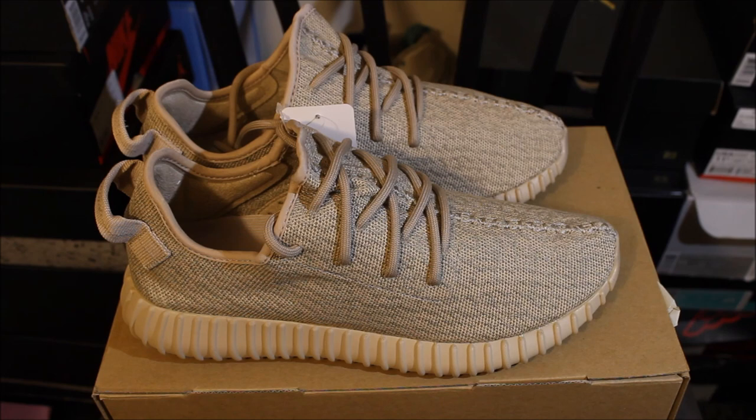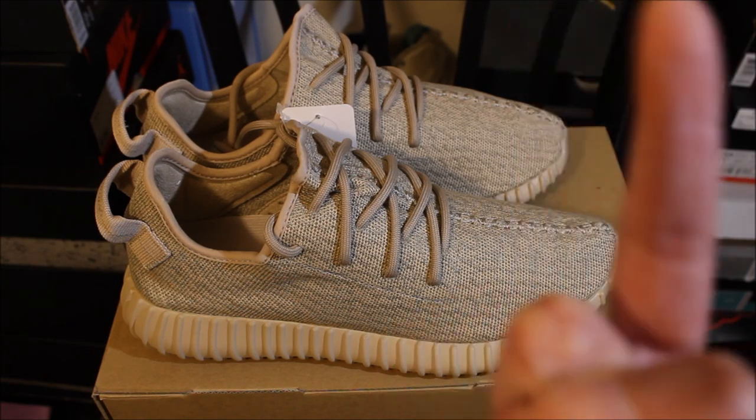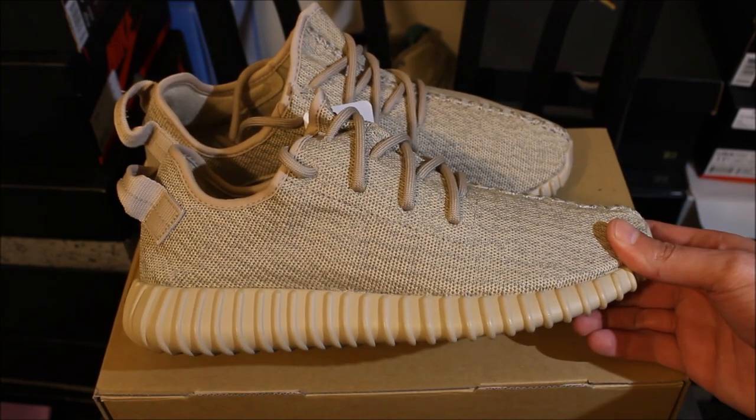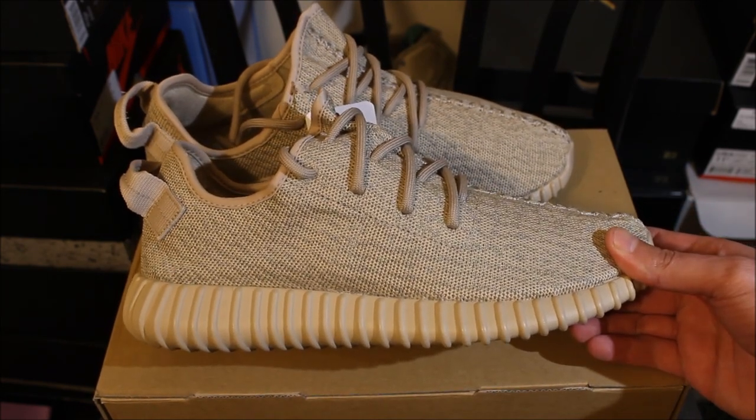Also take advantage of the giveaway — you're gonna see that right up here, it's gonna pop up, you can just click on it and go straight to the giveaway. Today we got the Oxford Tan Yeezy Boost.